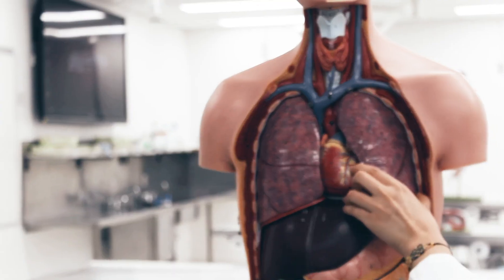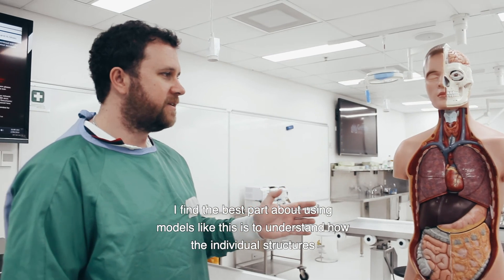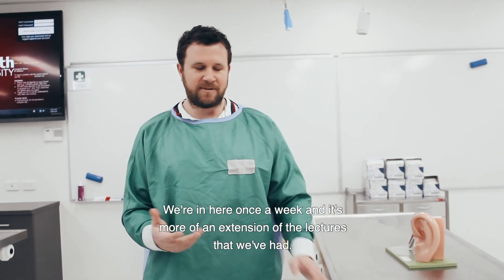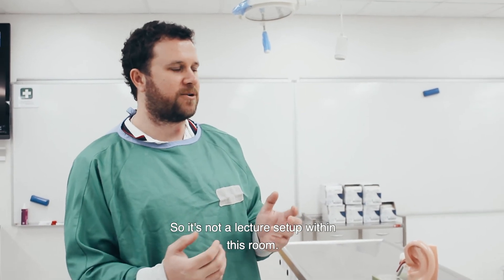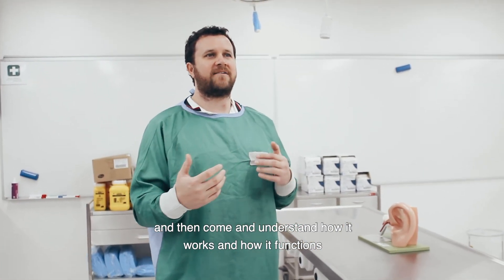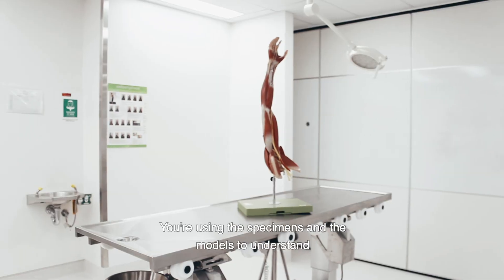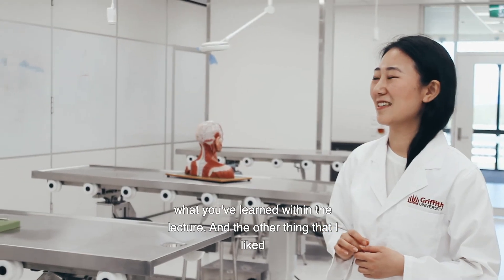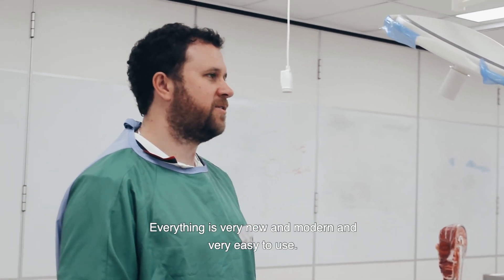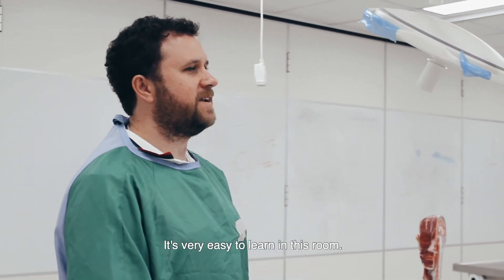The best part about using models like this is understanding how individual structures relate to each other within the body. We're in here once a week, and it's more of an extension of the lectures — it's not a lecture-type setup. This room is an opportunity to take what you've learned in lectures and understand how it works and functions as a whole with other structures and systems. What I also like most about these labs is how well set out they are — everything's very clean, new, modern, and easy to use, and the staff set everything up brilliantly. It's very easy to learn in this room.